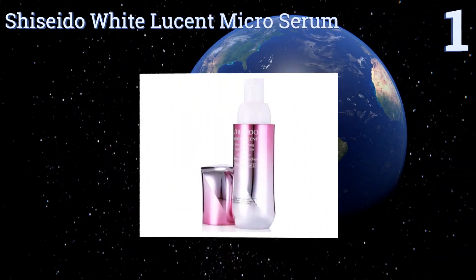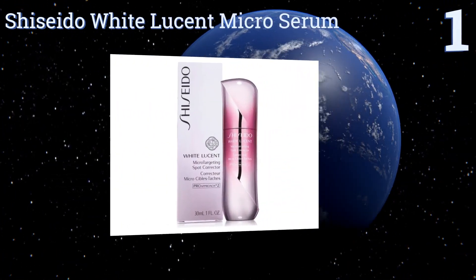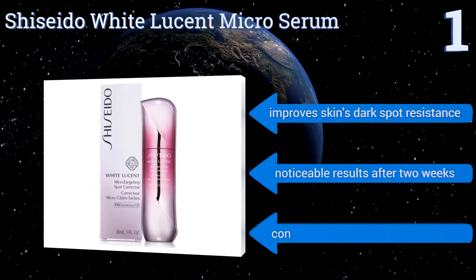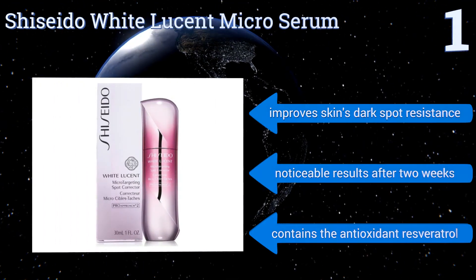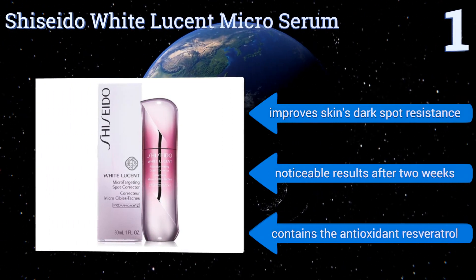Coming in at number one on our list, Shiseido White Lucent Micro Serum can give your skin that perfectly translucent tone that seems so hard to attain, without any of the overly powerful ingredients found in many other brands that can irritate some users' skin. It's effective on dark and scattered spots, improves the skin's dark spot resistance, and you can see noticeable results after two weeks. It contains the antioxidant resveratrol.